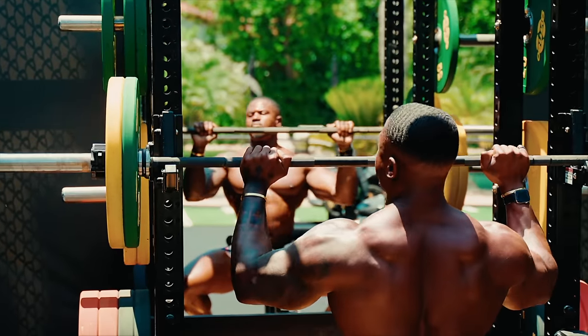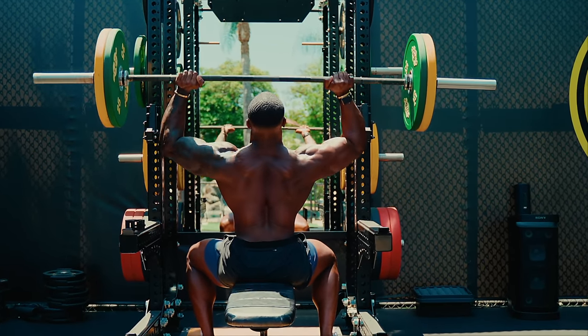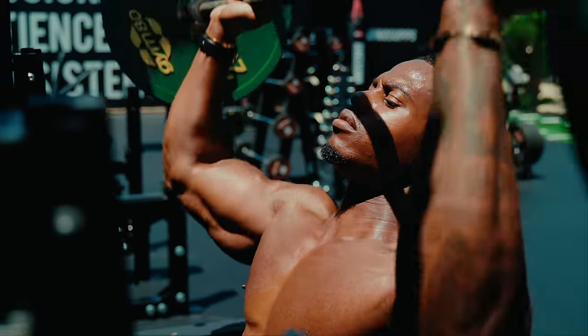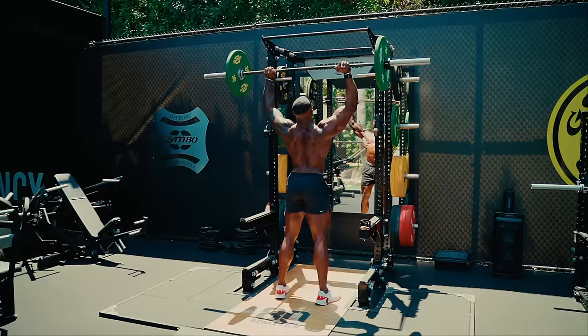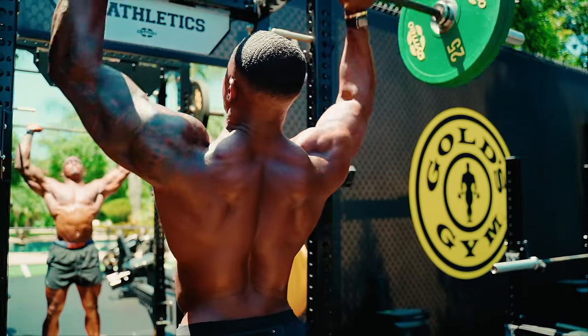Starting with a compound exercise uses the largest muscle groups and requires the most energy to perform, therefore it's best to start with it when your energy levels are at their peak. Exercises like the overhead press, especially when standing, help with balance and truly fire up your core, lower back, and a bunch of your stabiliser muscles.